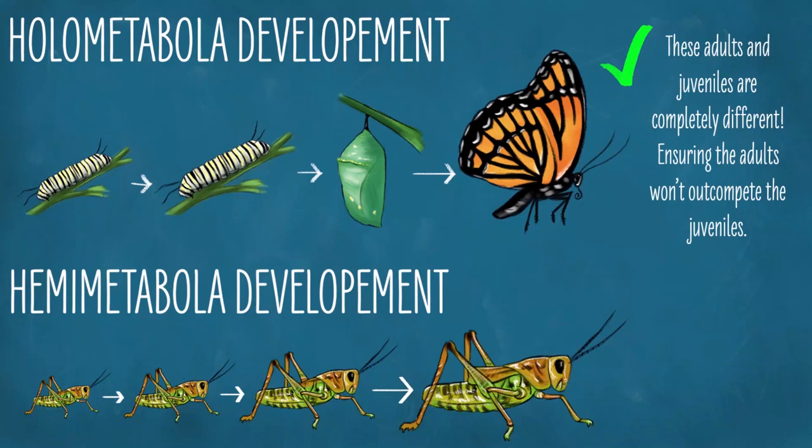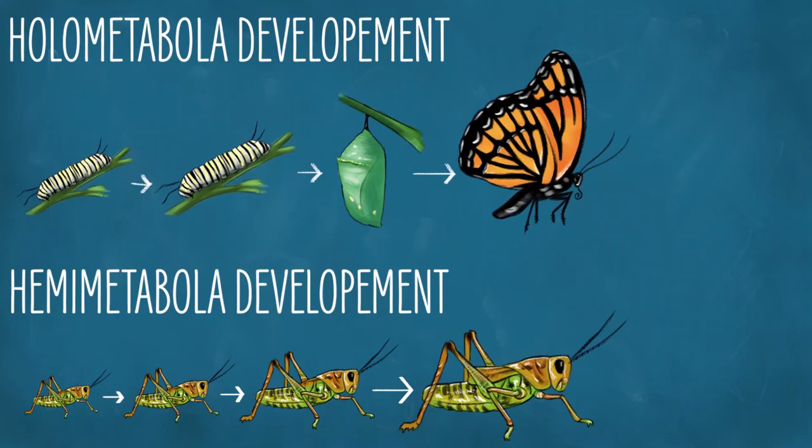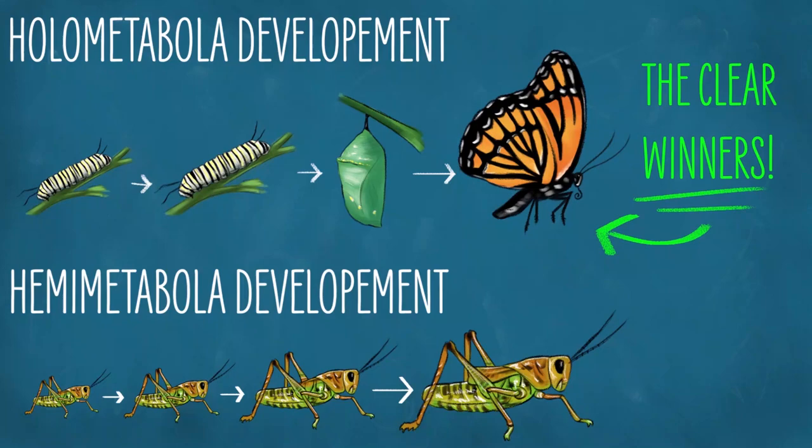So while the hemi-metabolous insects are very successful, the holometabolous insects are the most successful — at least in terms of the number of species — group of animals on the planet. And now you know. If you learned something today, please like this video. If you'd like to learn more in the future, please subscribe and click the little bell. And we hope to see you real soon.